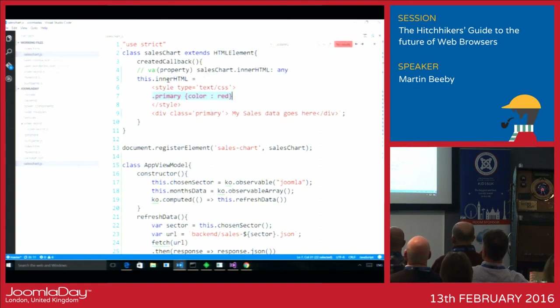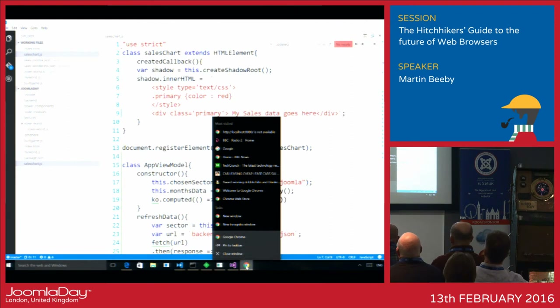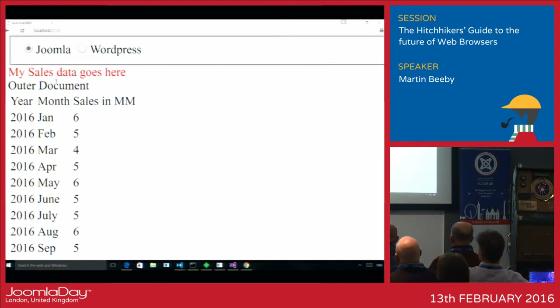Instead of just setting innerHTML, we can use a thing called shadow. We say: var shadow equals this.createShadowRoot. Instead of this.innerHTML we say shadow.innerHTML. What this does is encapsulate all of the code and scope it specifically to the output of that tag. So now, although dot-primary is a CSS class being used outside of my tag, it should no longer affect the outer document. You'll see that only the 'my sales data goes here' text inside the component is red. This particular thing is now a Web Component.